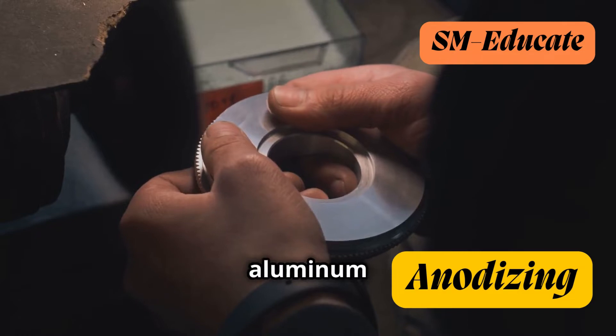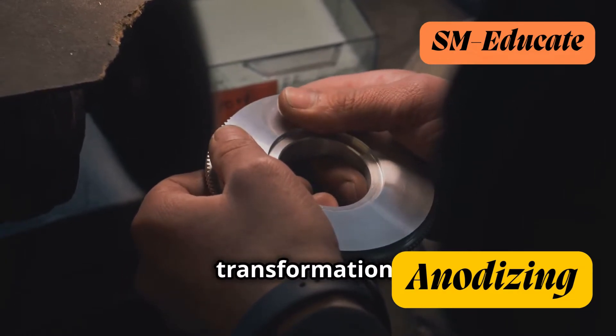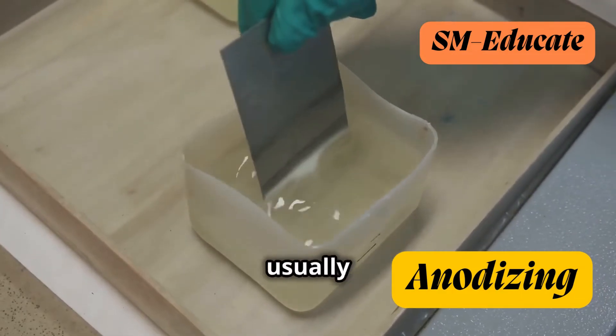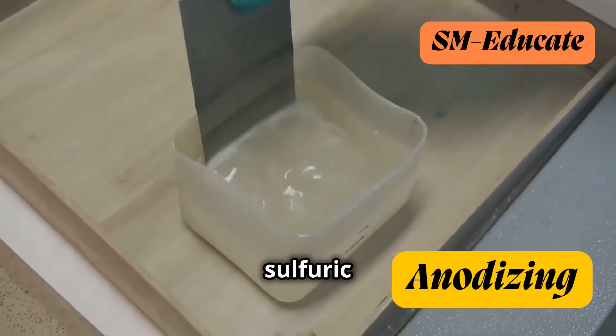First, the aluminum object is thoroughly cleaned and prepped for its transformation. Then, it takes a dip in a bath of an electrolyte solution, usually containing an acid like sulfuric acid.